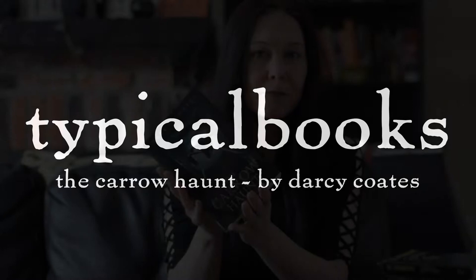Hi there, today on Typical Books I'm going to be talking about The Carol Haunt by Darcy Coats. Darcy Coats is a new-to-me author — she has a lot of books out there and I've never heard of her, which makes sense. There's a lot of horror fiction out there and a lot of new authors every year; thousands and thousands of books get put out, so of course some fall through the cracks.